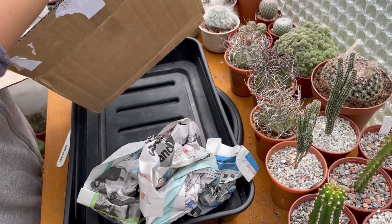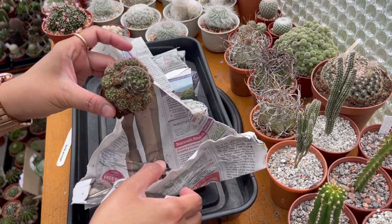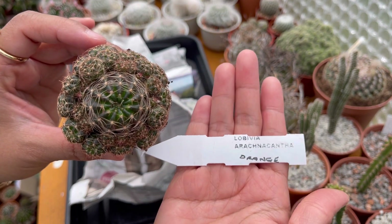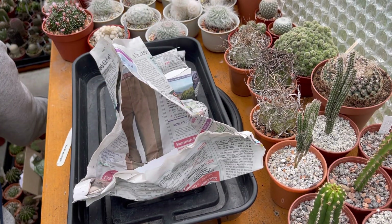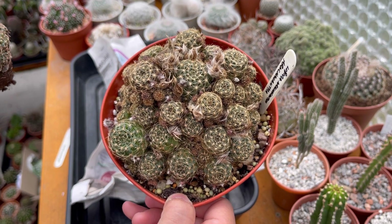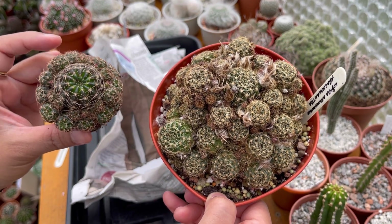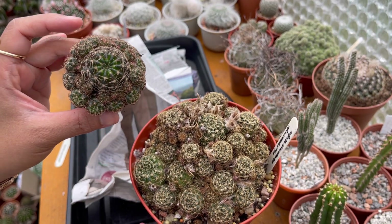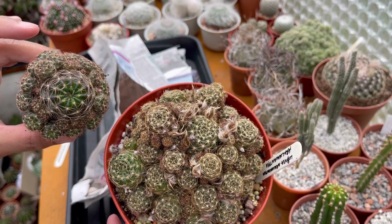So I've got 4 plants in here. This is a Lobivia Arachnacantha — this is the orange flowering one. I've also got the yellow flowering one, I'll show you guys. So this is my yellow flowering one, and if you want to see what it looks like when it's in bloom I'll put the link in the description below. So you can see how pretty the yellow flowers of the Arachnacantha are. And when I saw they had this orange flowering one I had to get one. So now I have yellow and orange flowering Lobivia Arachnacantha.